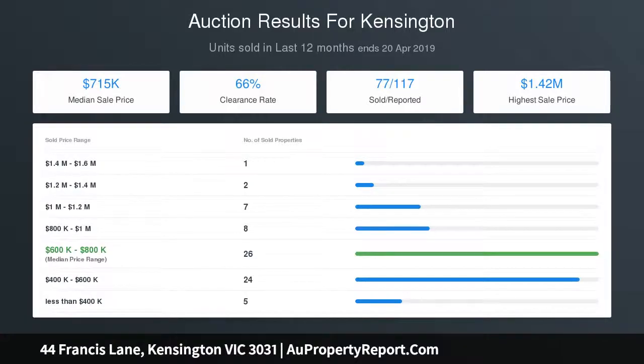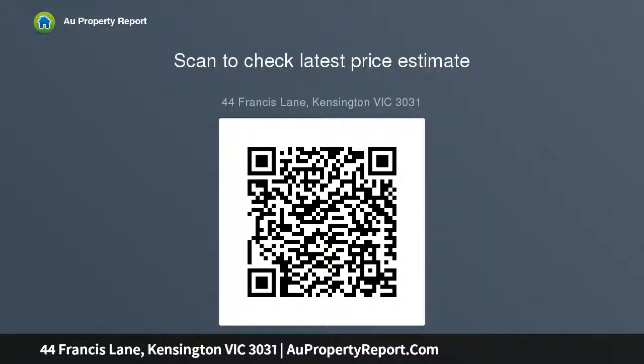Generous accommodation comprises three bedrooms with built-in robes. The private master hosts front and rear balconies, walk-in robe and ensuite. An inviting entry hall, open study zone and pristine main bathroom complete the home.